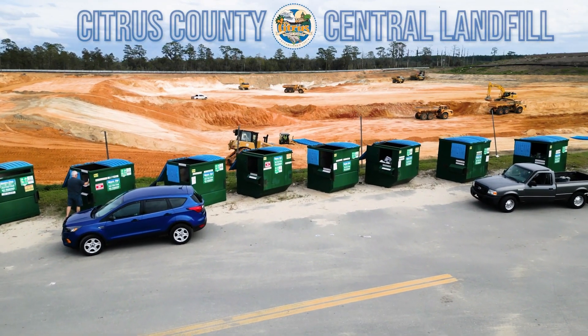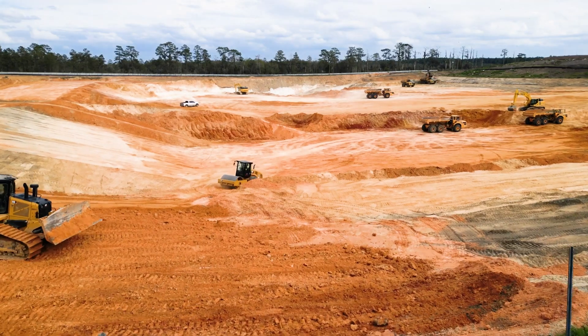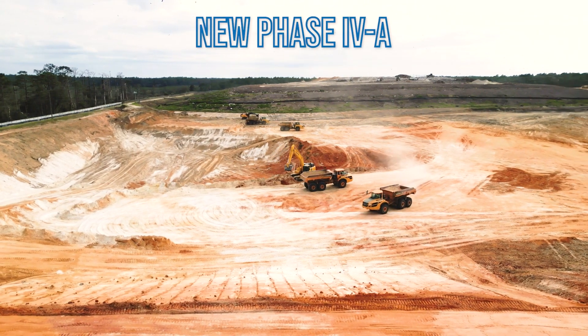When you come into the landfill, if you're dropping off your trash and you see all this equipment, that is our next cell and that's where we'd be burying the next garbage. My name is Dan Sherlock. I'm the director of Citrus County Solid Waste. As you can tell from the background behind me, we're expanding the landfill. This is phase 4A.